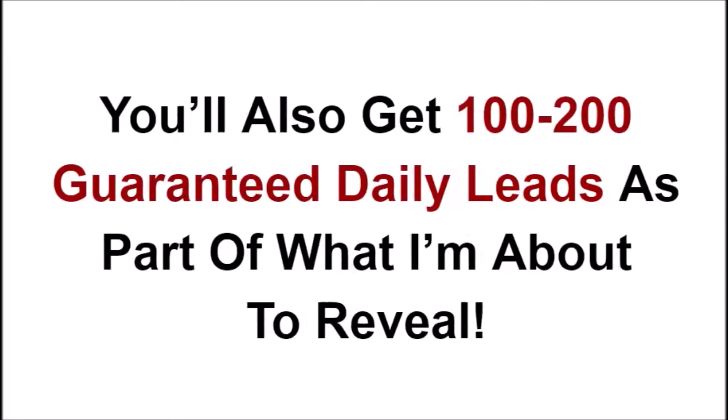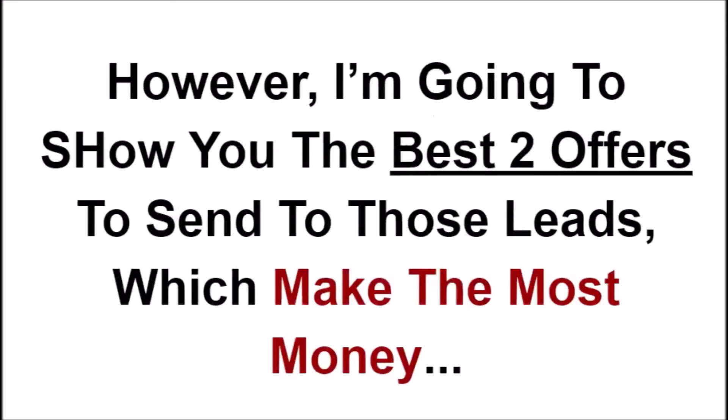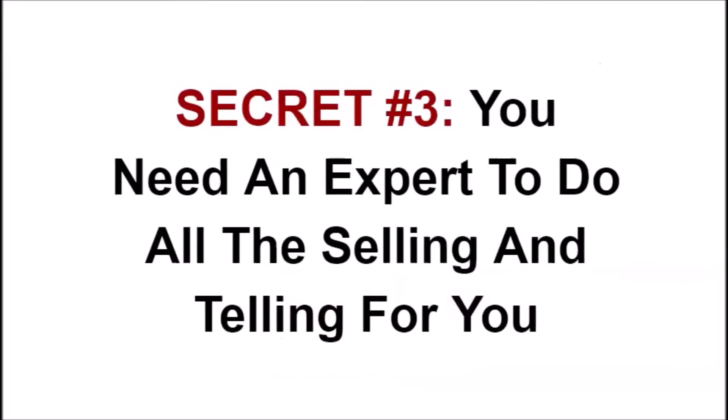You'll also get 100 to 200 guaranteed daily leads yourself as part of what I'm about to reveal. You can email these leads about any offer you want, as well as getting paid for helping other people to get leads. I'm also going to show you the best 2 offers to send to those leads which make me the most money, so that you can just copy it.